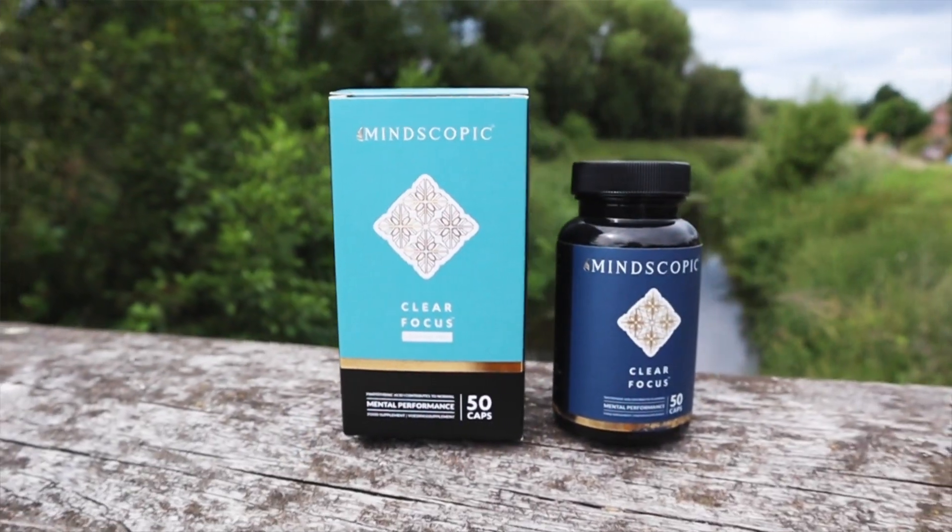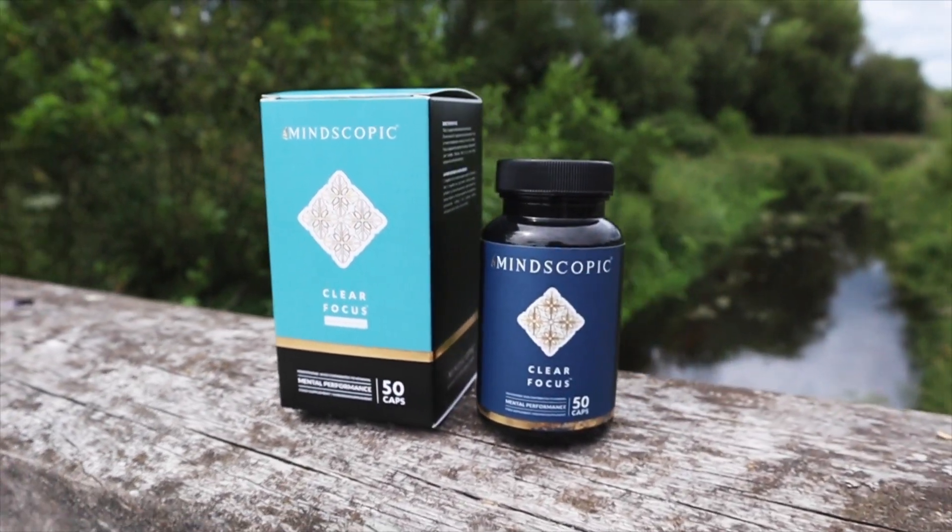Hey guys, I run a young digital marketing agency and have an active lifestyle, trying to optimize every minute that I can. I'm gonna talk about this new product that I found that helps me get the most out of my daily grind.